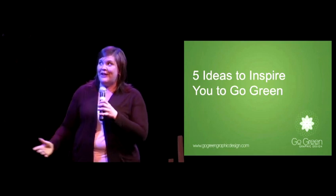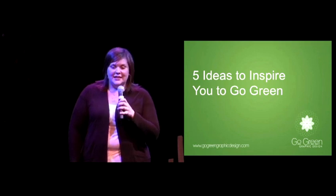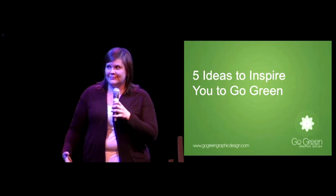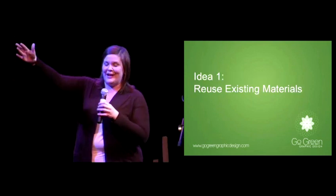I put together five ideas to inspire you to go green on your next graphic design project. I have five ideas, and here they go.